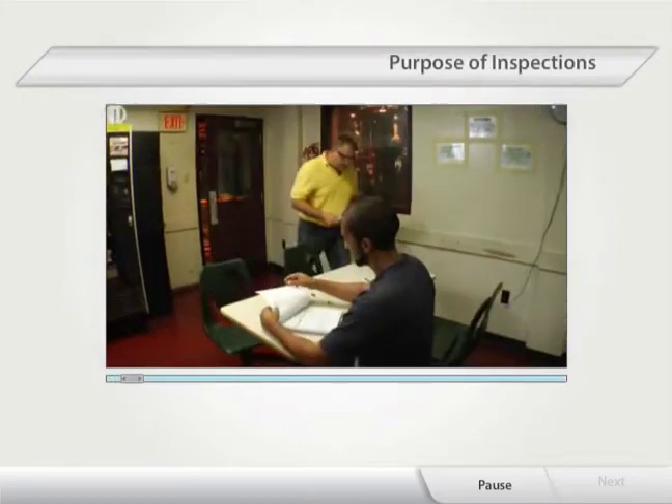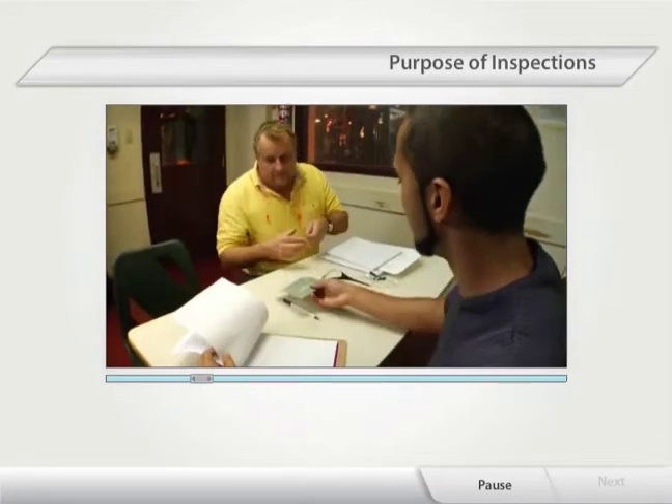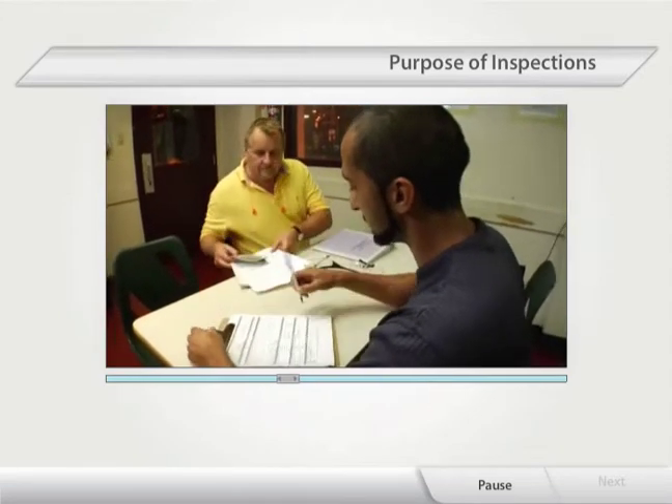When an inspection is complete, inspectors take all the information they've gathered and analyze it. From their research, they can determine which potential hazards will receive priority to be corrected — for instance, a missing machine guard.